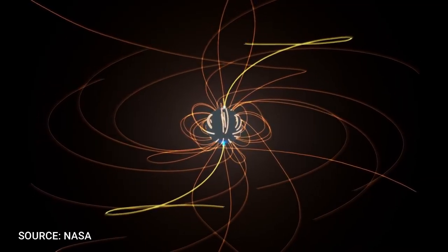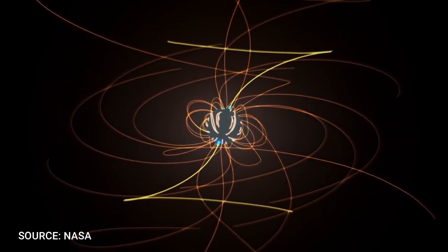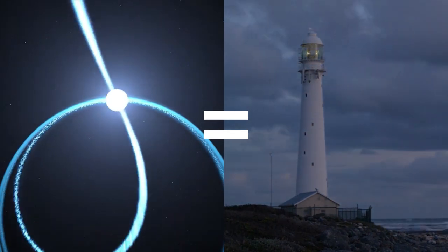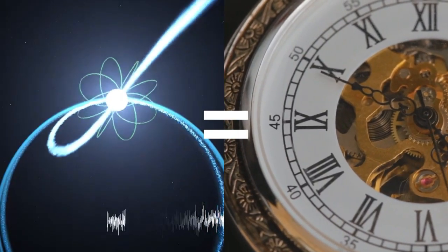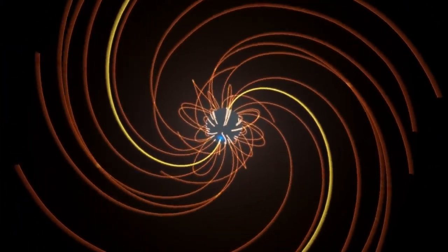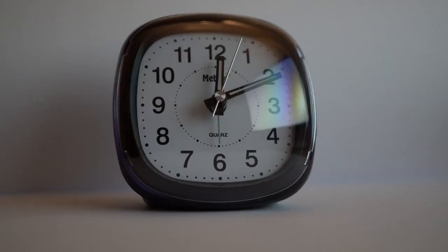A typical analogy used to describe pulsars is thinking of them as lighthouses. But in this video, it's better to think of pulsars as clocks. Every time astronomers detect a pulse, it is analogous to a tick on a clock.